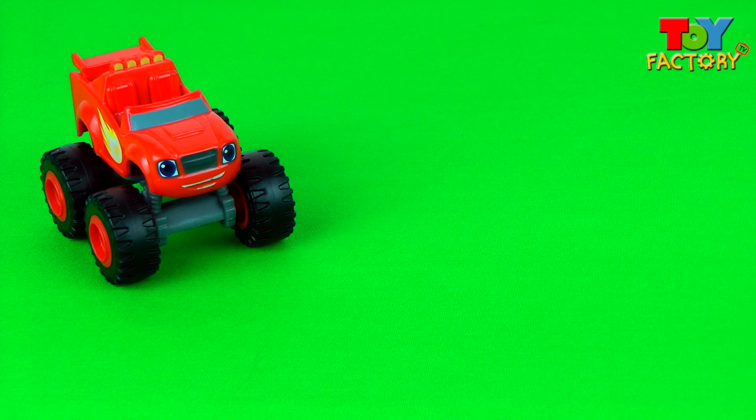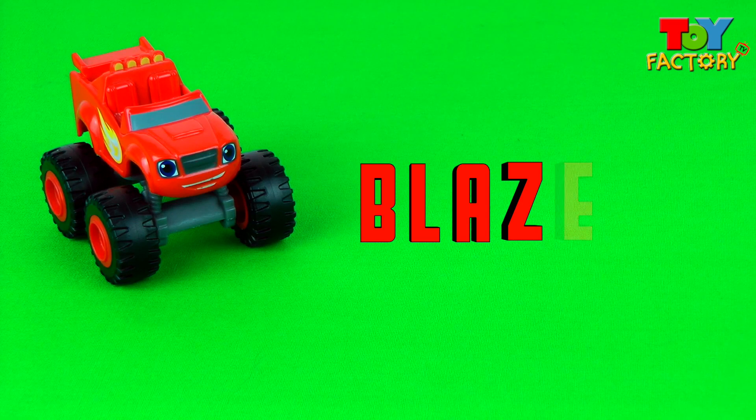It's Blaze! How do you spell Blaze? B-L-A-Z-E spells Blaze!